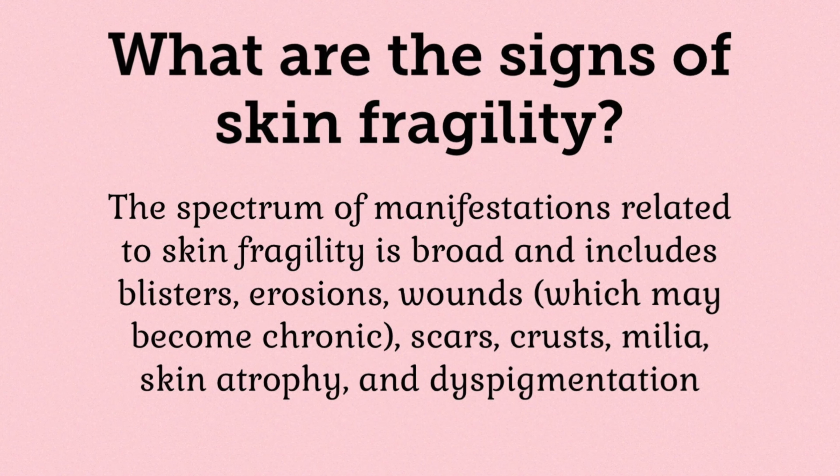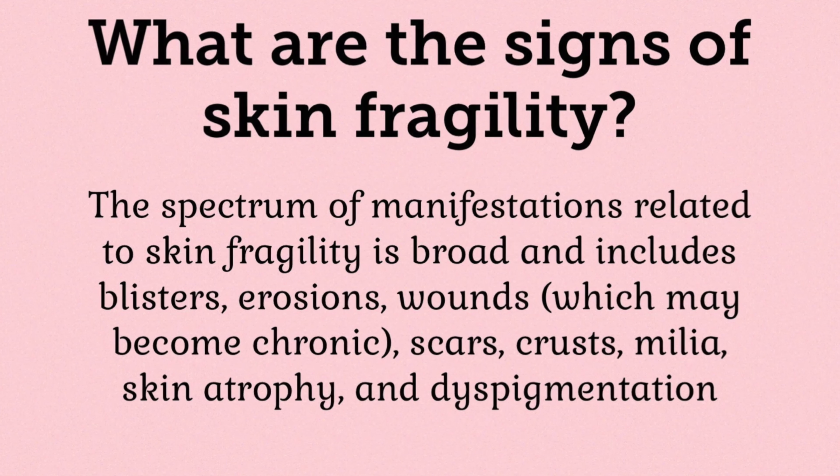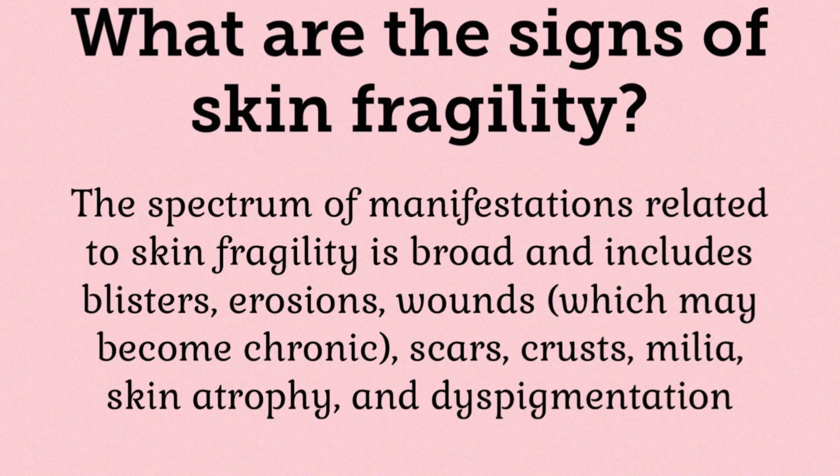I have classical EDS and one of the main features of this type of EDS is skin fragility. I have skin fragility quite badly, and yes, socks are one of the main issues I have and have done for a very long time. I do have a love-hate relationship with socks.